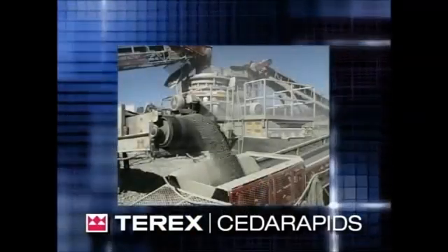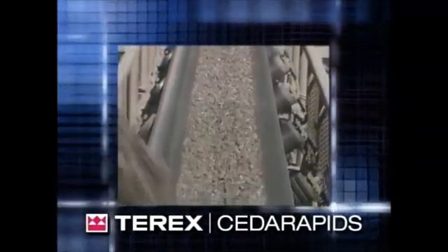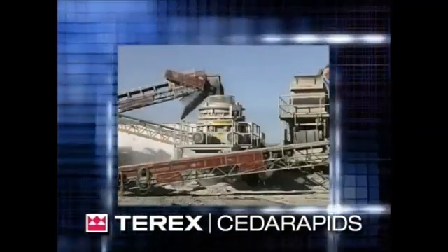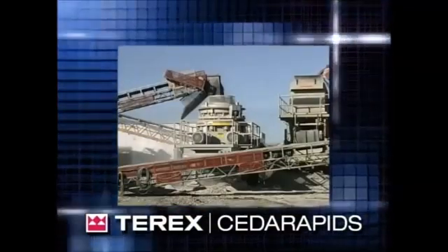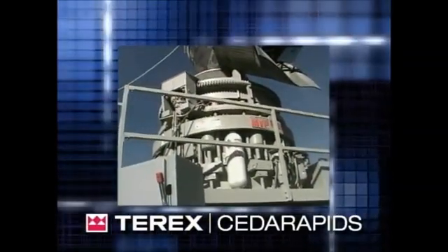Inside and out, the advanced engineering of the MVPs sets the industry benchmarks, featuring a patented roller bearing design and the hydropneumatic tramp iron relief system that revolutionized the industry. The Terex Cedar Rapids support network is the best in the industry. LJ Roller Cone MVPs — truly the leading force in compression crushers.